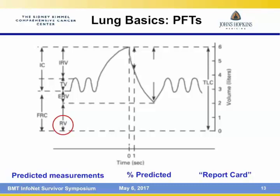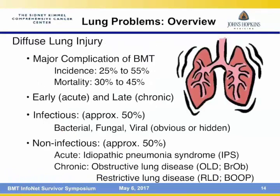Diffuse lung injury is a major complication after transplant, either infectious or non-infectious. You can be cured of your leukemia, lymphoma, or myeloma, and then have a problem with the lung — and that is unacceptable. These problems can occur early and late after transplant. About half can be from an infection — bacterial, fungal, or viral. This is why patients take medications like fluconazole, Bactrim, or Levaquin — to reduce the likelihood of infection. About half have non-infectious causes of lung injury.